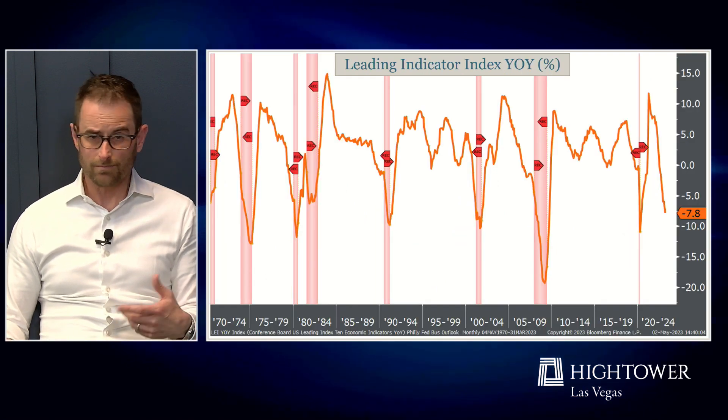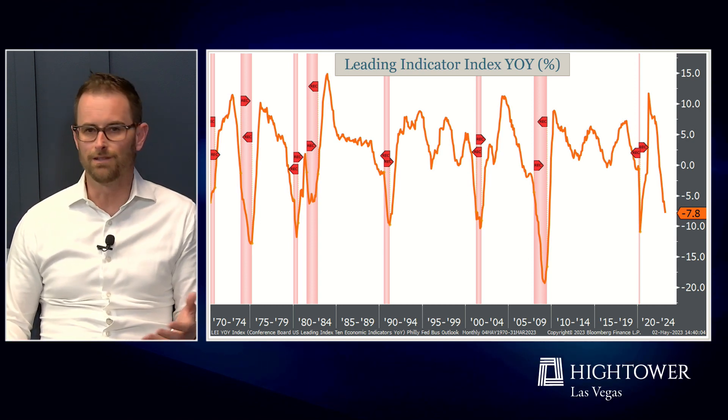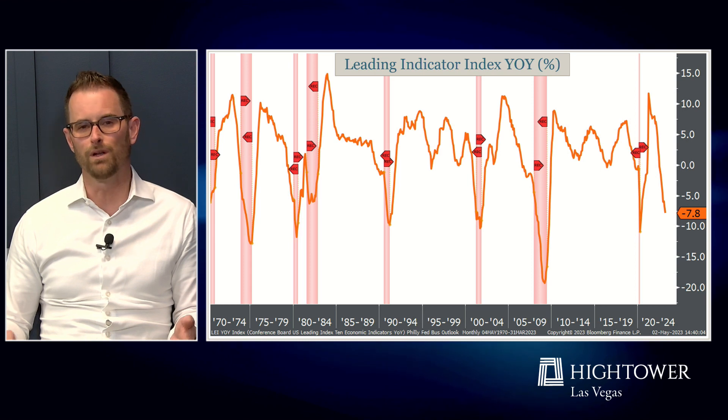Another major indicator we like to look at to assess what is happening with the economy is leading indicators. This is the year-over-year change in leading indicators — we're down almost eight percent, and once you get below negative five percent it's tended to coincide with a recession.